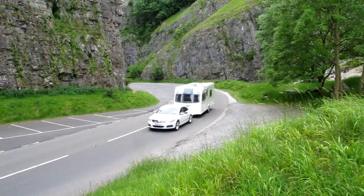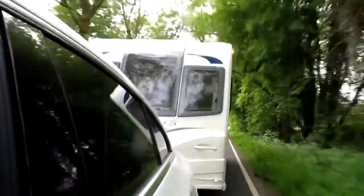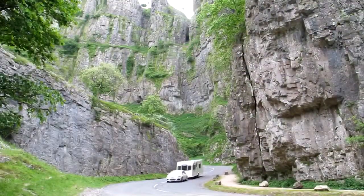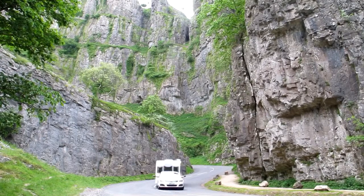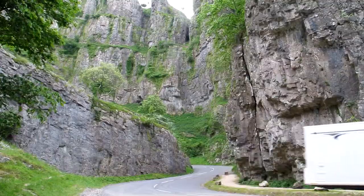This is a quick video of me driving through Cheddar Gorge. Bits of it were a bit squeaky in terms of space on the road, but we got through it okay, it wasn't too much traffic. The car towed well throughout, and the car and caravan made a really good combination. We didn't have any hiccups.